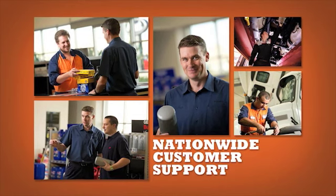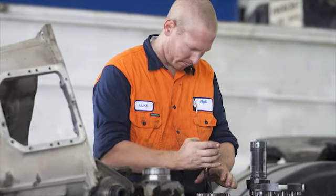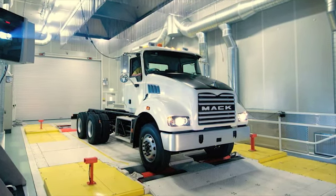National training programs ensure you get the best customer support available, and because MAC trucks only use genuine MAC parts, your dealer can provide total support for your vehicle under one roof.